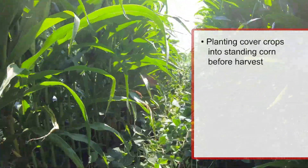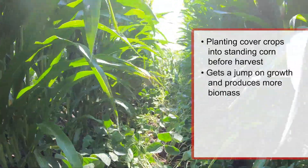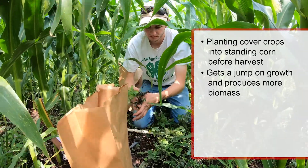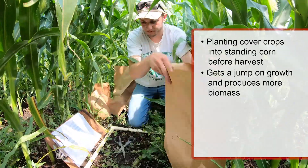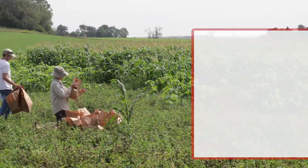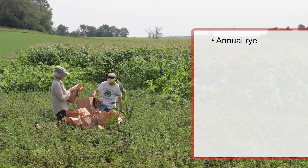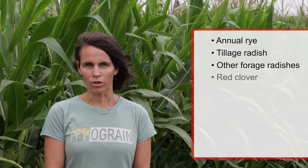Adding to our soil fertility program, to be able to find opportunities to plant cover crops earlier, we've been doing research into interseeding — looking at planting cover crops into standing corn before harvest to be able to get a jump on growth and get more biomass in those cover crops. We've specifically looked at several cover crop species including annual ryegrass, tillage radish, other forage radishes, as well as red clover.